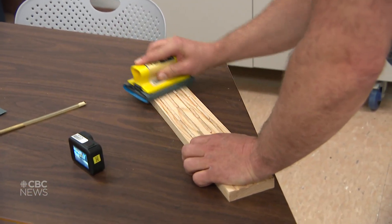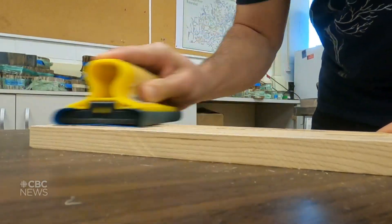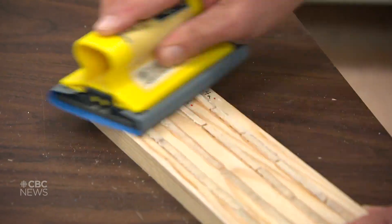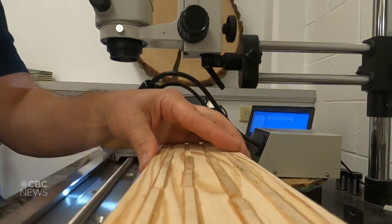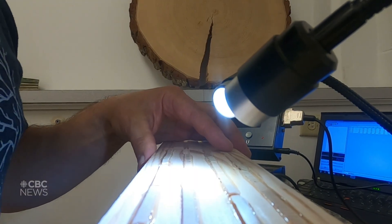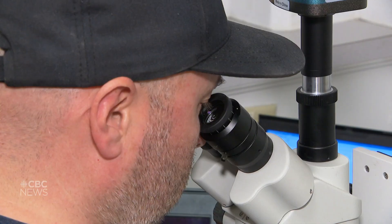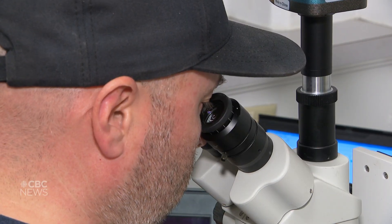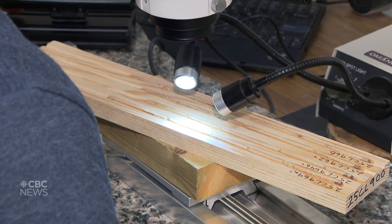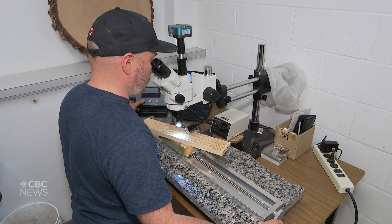The next step is surfacing the actual cores so we get a nice smooth polished surface that we can look at the tree rings under the microscope. Once put under the microscope and situated, I measure each tree ring to a thousandth of a millimeter — to the micrometer level — so we're measuring these things very accurately, looking at the tree rings basically at the cellular level to make sure we don't miss any.